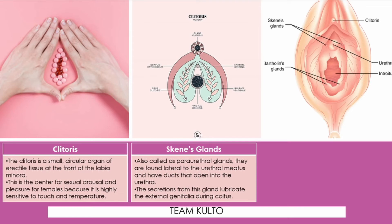Kapag ang Skene's gland ng babae ay na-stimulate during sexual intercourse, it will secrete lubrication.